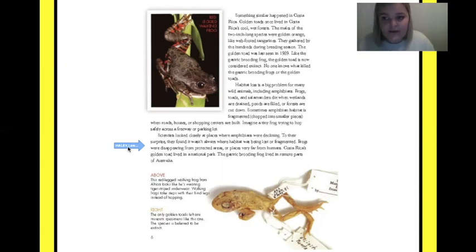As a reader, you have to read and realize when something doesn't make sense. To their surprise, they found it wasn't where their habitats were being lost and fragmented — frogs were disappearing from protected areas or places very far from humans. Costa Rica's golden toad lived in a national park; the gastric brooding frog lived in remote parts of Australia.